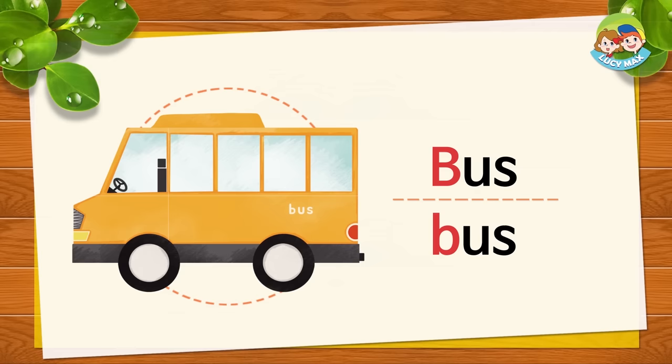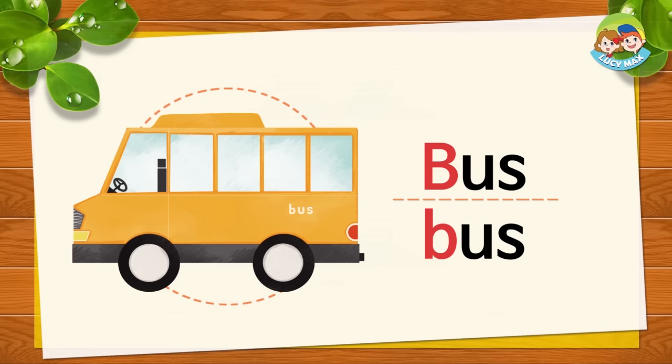This is the last picture for B. Bus. B, B, bus. Now repeat after me. B, B, bus. Very good. What color is the bus?